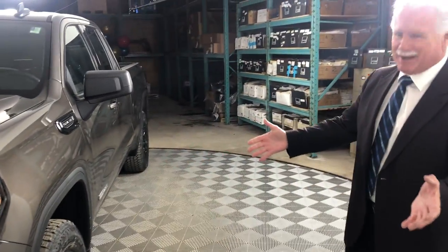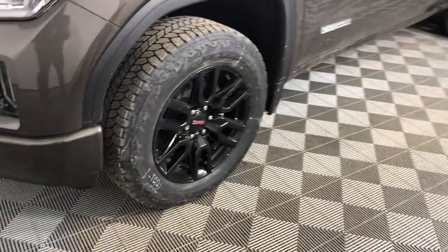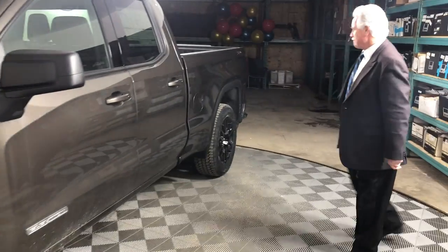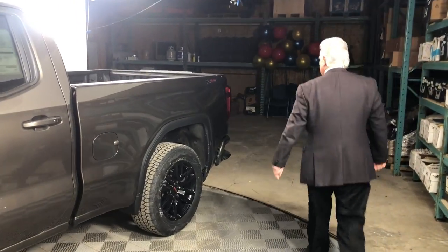What's really popular is the gloss black 20-inch black rims and tires. Also black window surrounds, and of course the Elevation badging that you already saw. Come on back here.